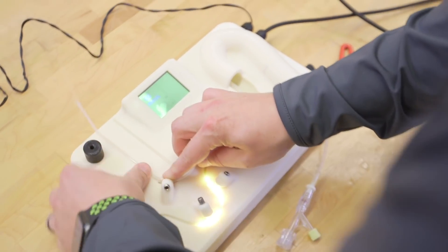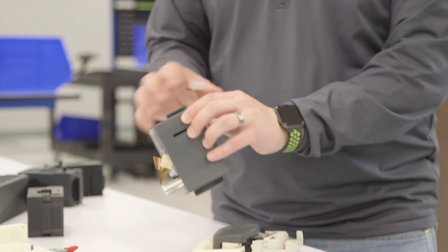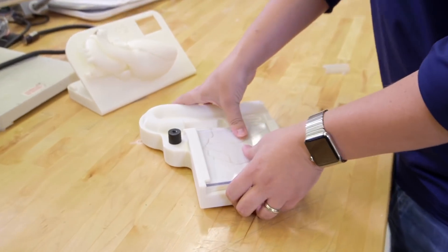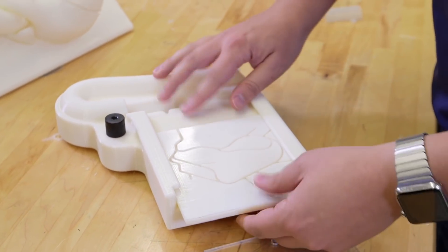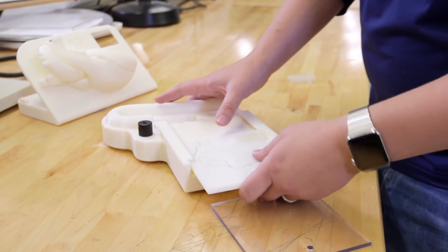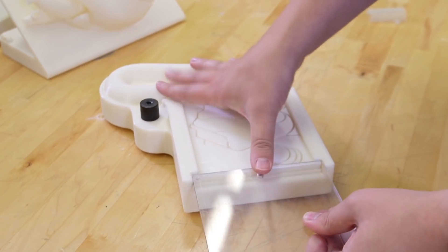3D printing has given us the versatility to print pretty much whatever we can think of. We started 3D printing these coronary training boards. Every single one of our sales training reps that goes through coronary training was actually delivered one of those. They use those to interact with the circulating nurses, techs, and physicians at their own sites and train them on proper treatment technique related to our IFU, our instructions for use.